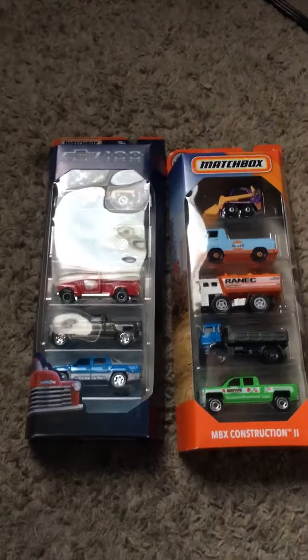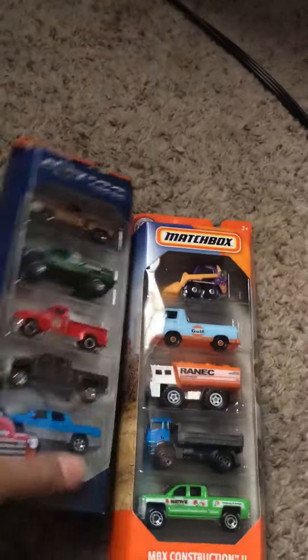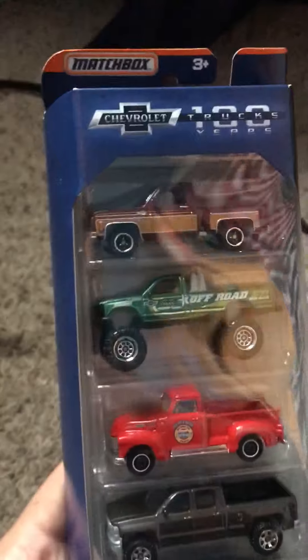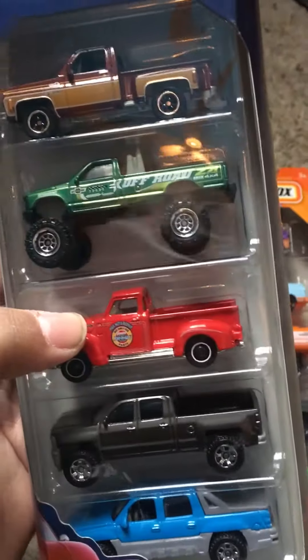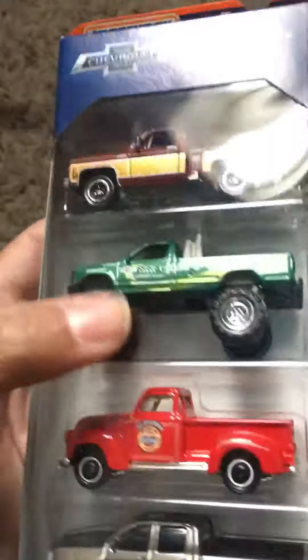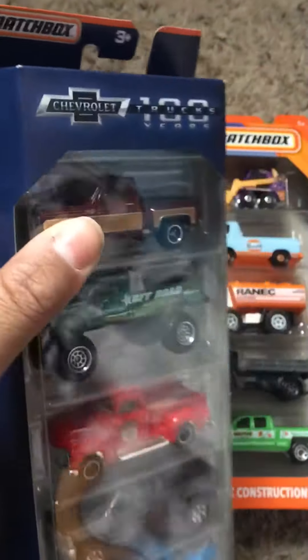Hello everybody, it is Bubba Diecast here and today I got two Matchbox 5 packs. This one is the Chevrolet Trucks 100 Years. You can see there's a Silverado, there's an Avalanche, there's some old Chevy pickup and there's like a 90s Chevy truck right there and there's like another older truck.